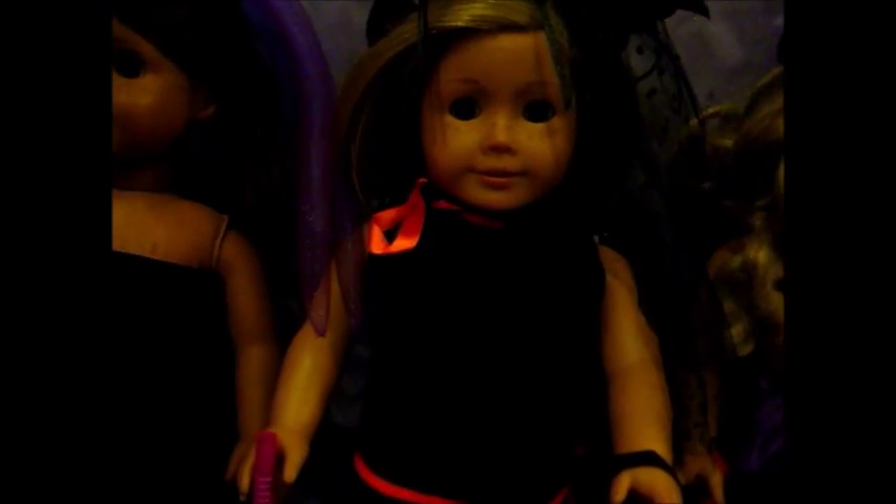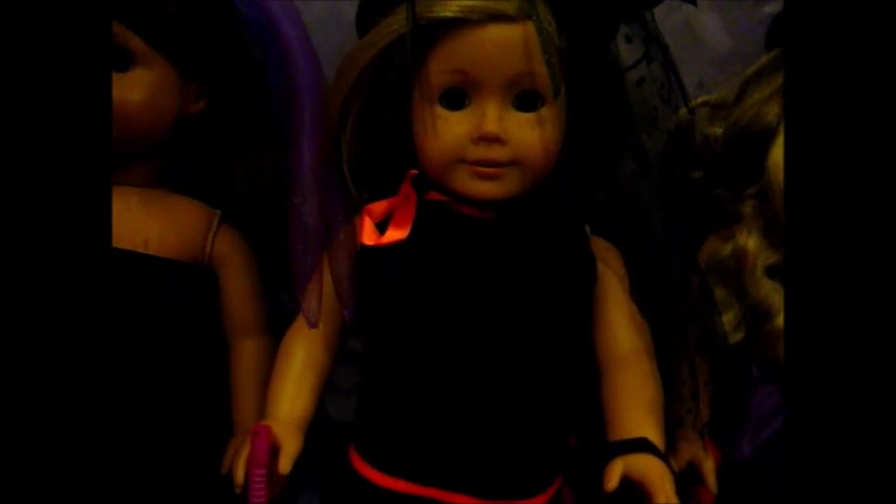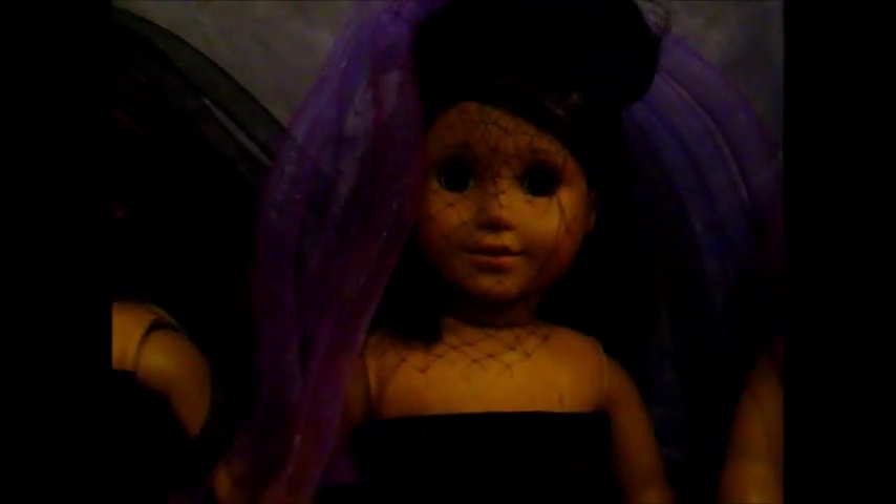My absolute favorite one is next — Laurie! Laurie is wearing this fantastic spider hat. There's a little spider on it with pretty long legs and it has a little veil over the face, so it's really awesome.